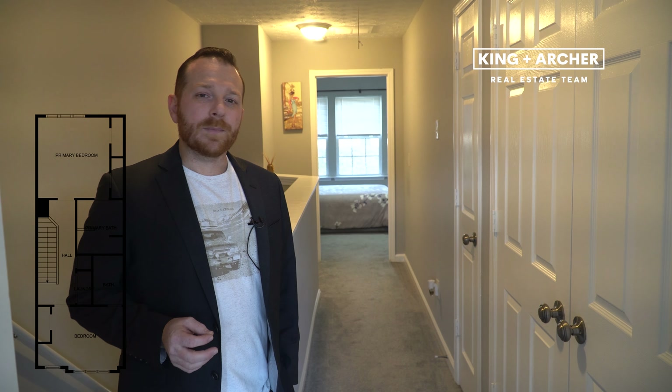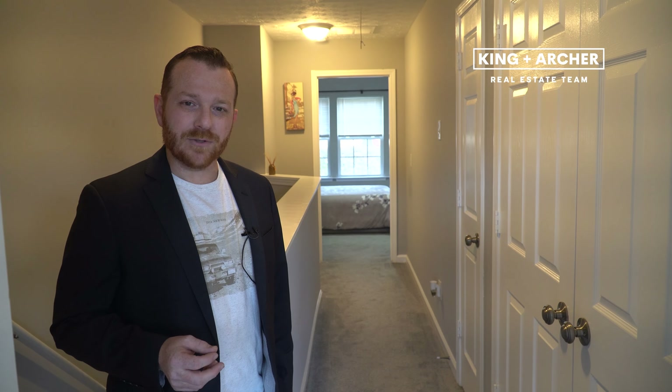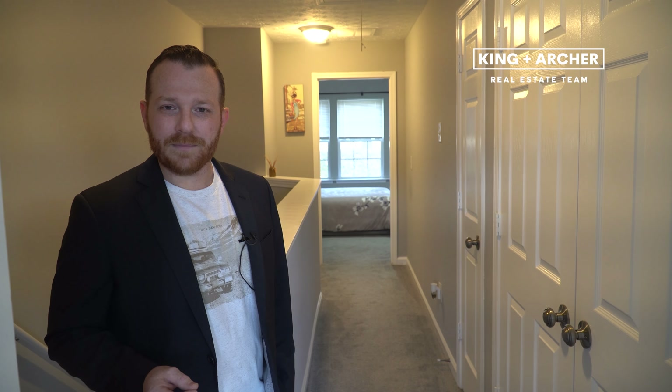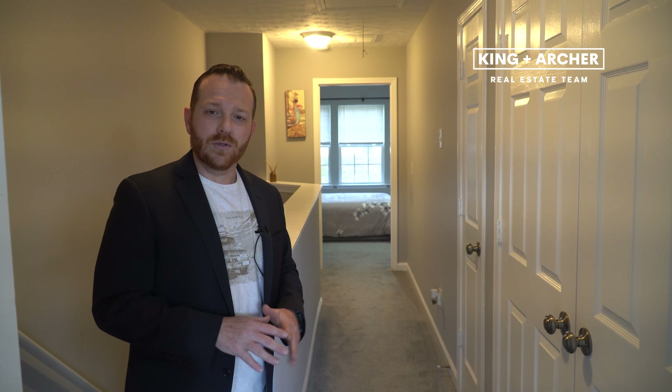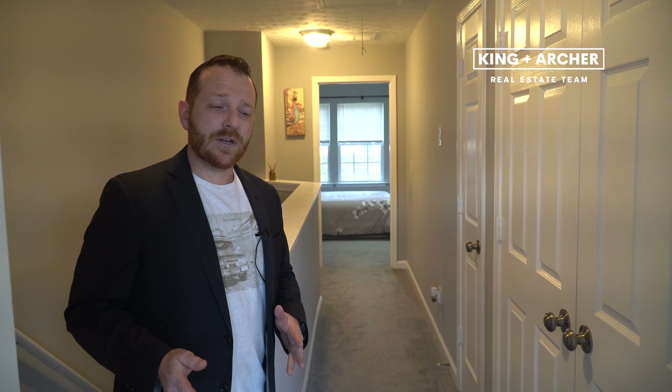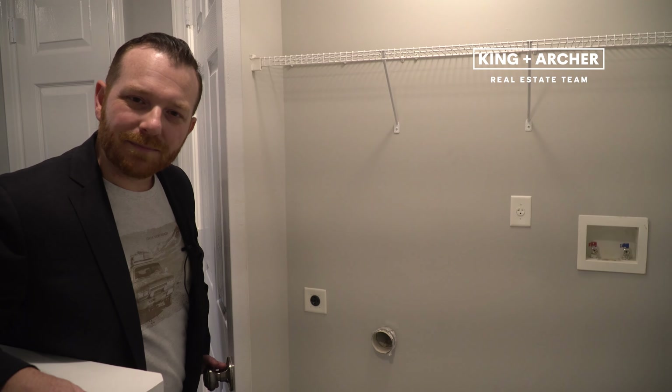This townhouse has a roommate floor plan, meaning it has two bedrooms upstairs, and each bedroom has its own en-suite bath. The flooring upstairs has all new carpet. In addition to the new carpet, the owner has put new hardware throughout the house. At the top of the stairs, we have our laundry closet, which is set up for an electric washer and dryer, both full size.